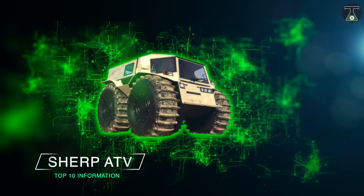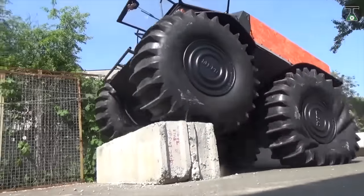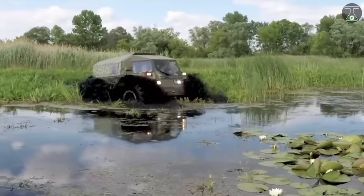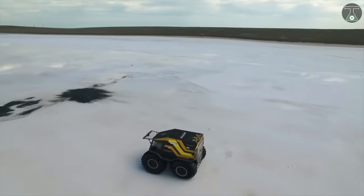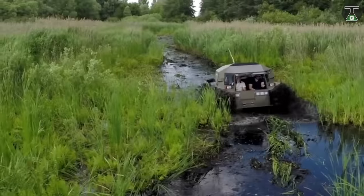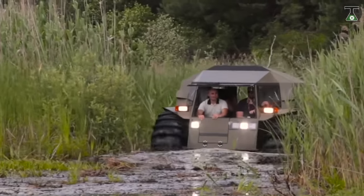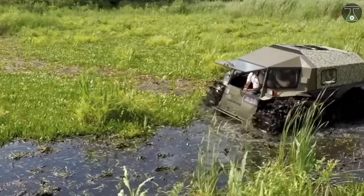Sherp ATV. The Sherp ATV combines strength and power in a modestly-sized all-terrain mini-monster. Known for its ability to tackle environments ranging from ice to water to bushy undergrowth with equal ease, the Sherp ATV is the result of decades of innovation and development by St. Petersburg-based designer Alexei Garagashian.